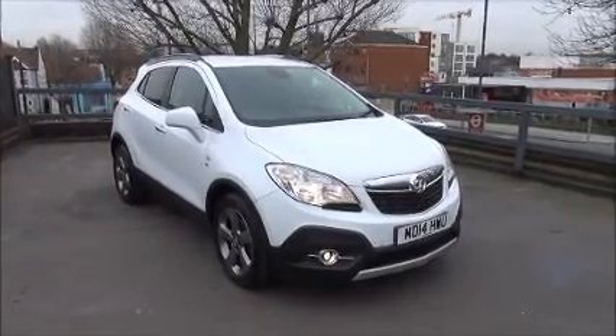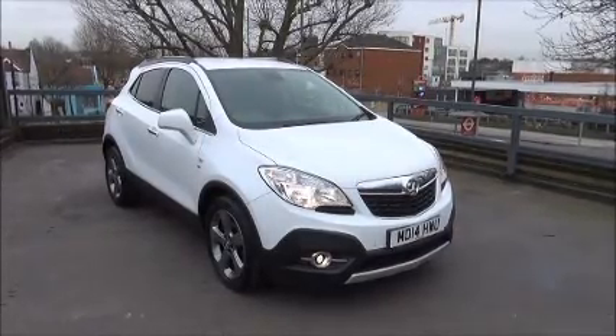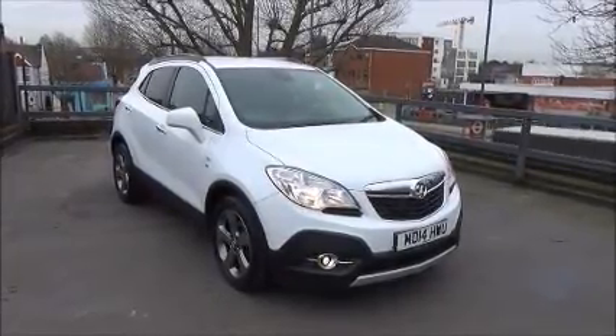The car has a warranted mileage of 5,557 miles. The Mokka has a CO2 figure of 158, which equates to a road fund licence fee of £180 annually.